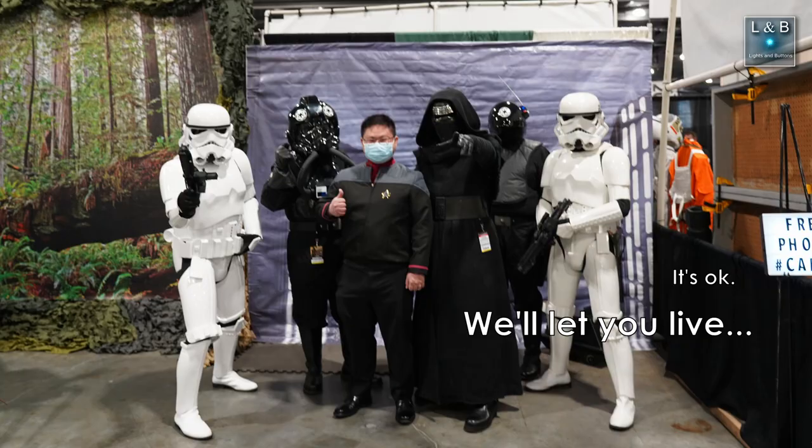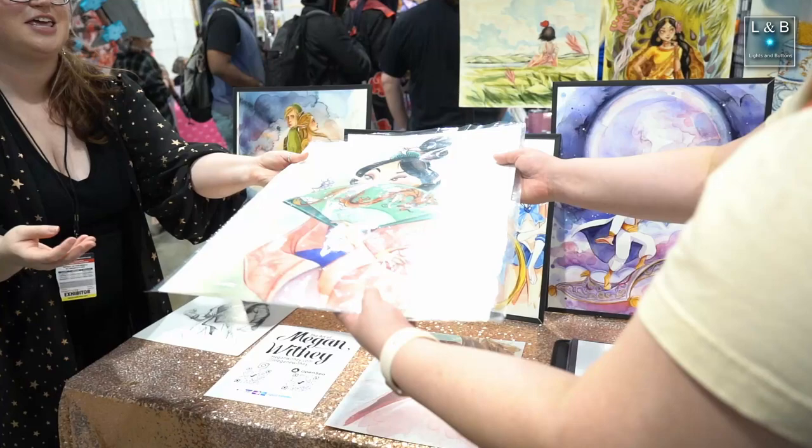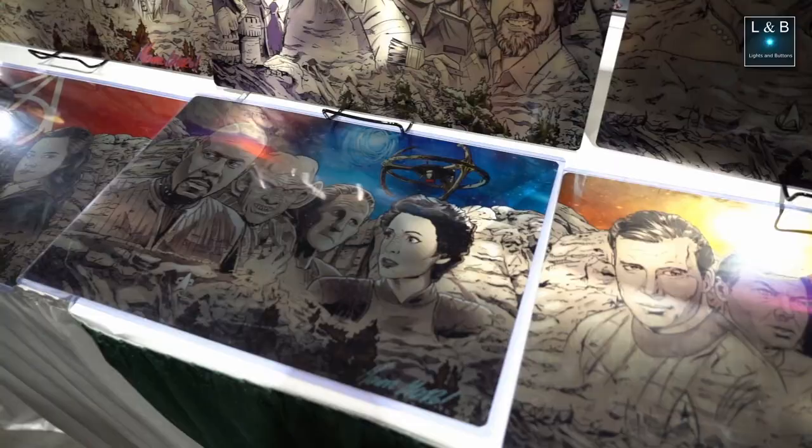There were lots of artists selling their work, a few of which we picked up because they were pretty cool. For example, this large Mulan drawing was beautifully done. We also got some Star Trek and Star Wars metal art.